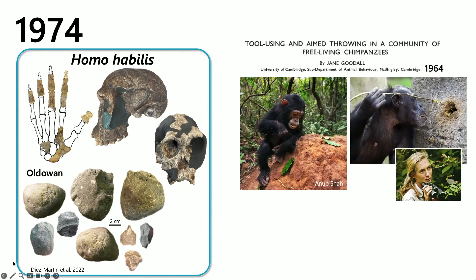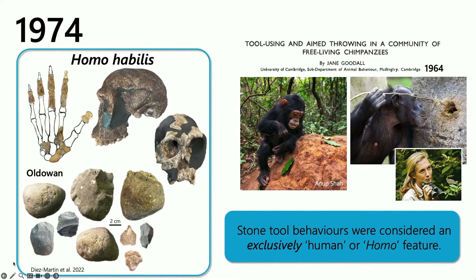At this time, we knew from Jane Goodall that chimpanzees could use tools — taking sticks to fish for termites or ants — but this was organic tool use. Stone tool making was still considered an exclusively Homo feature, which is why OH7 was named Homo habilis and not Australopithecus habilis, even though that name might otherwise have been applied.